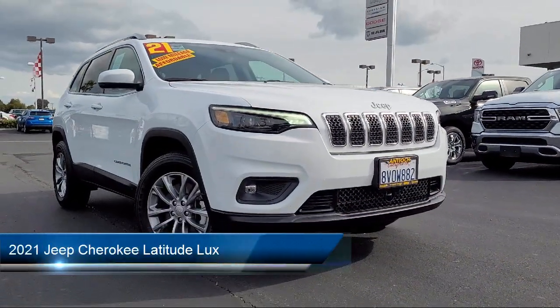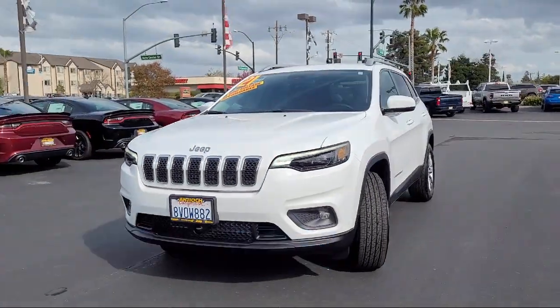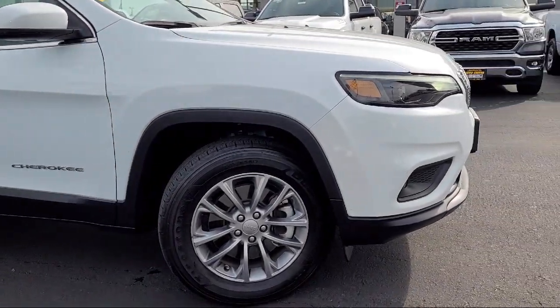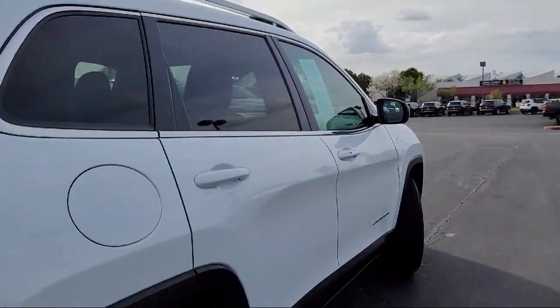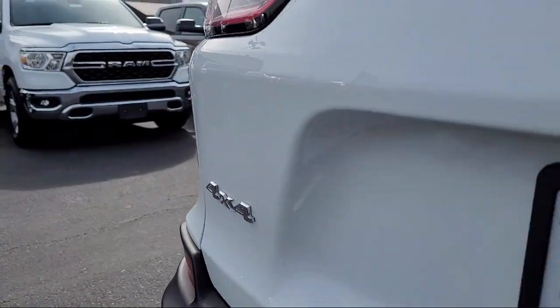It comes equipped with smart device integration, lane departure warning, rain-sensitive windshield wipers, LED headlights, leather seating, front collision mitigation, four-wheel drive, leather steering wheel with auto tilt-away, privacy glass, and blind spot monitor, and has less than 10,000 miles on the odometer.